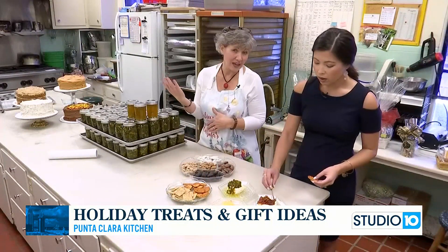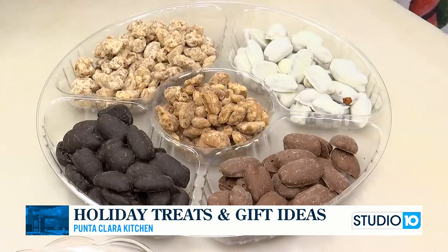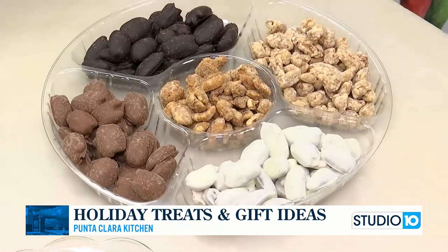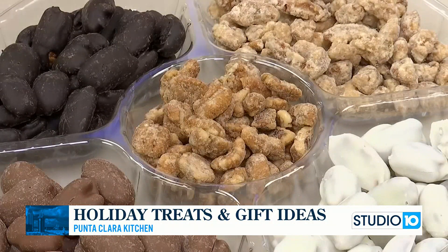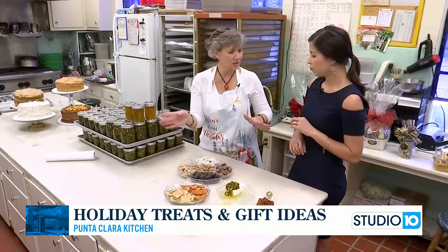You don't always have to take a cake if you're looking for dessert. This is just a little thing we threw together. These are five of our candied pecans that we have: white chocolate, milk chocolate covered, dark chocolate covered, praline pecans, and sugar-coated pecans. We still also have margarita pecans and butter crunch pecans. You can just get a little sampler, put it on a little platter, and take that. And that's a good hit.